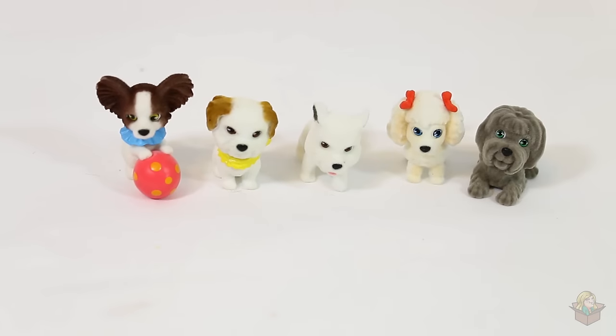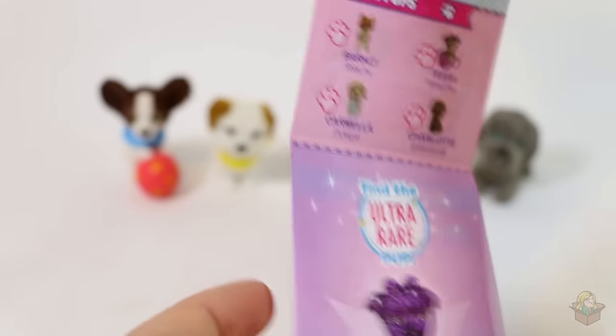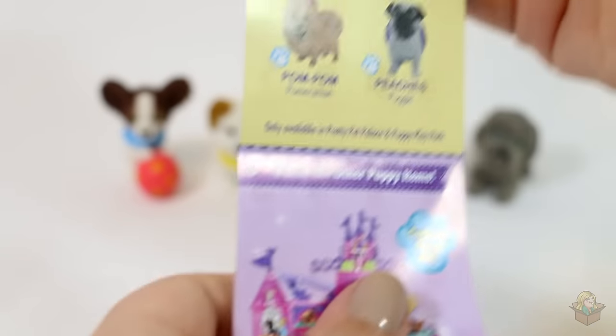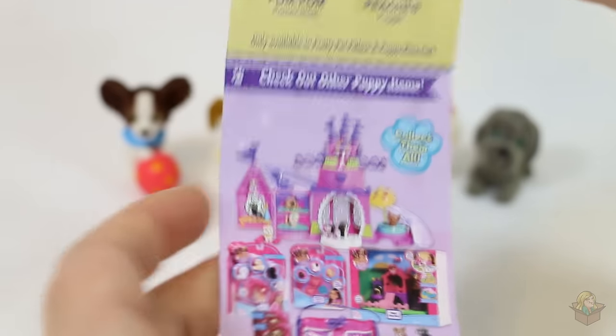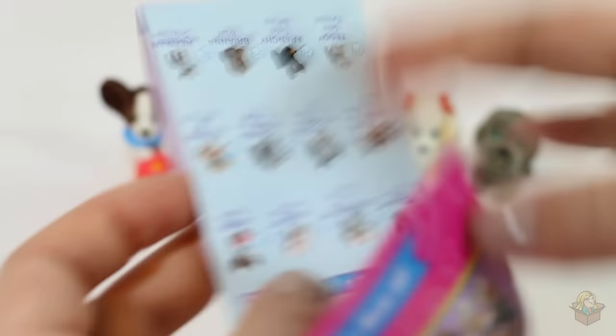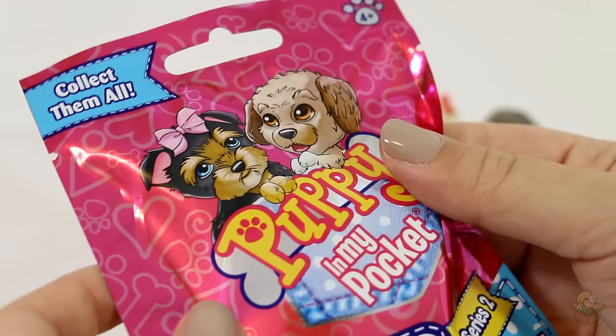So far all the ones we've gotten are commons. There are also rares you can get, which are down here on the checklist, and then an ultra rare purple one. And then there are also some exclusive pups. We've got these ones, and then it just shows some other toys you can get related to these. Okay, so now final blind bag!